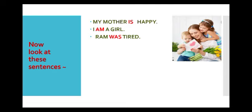Now children, look at these sentences. My mother is happy. I am a girl. Ram was tired. If I ask you to pick out the verbs in these sentences, then you will say that is, am and was — they are verbs. But, are they action words? Are they denoting some action? No, not at all.